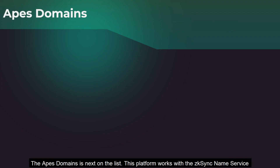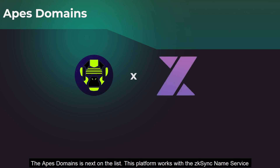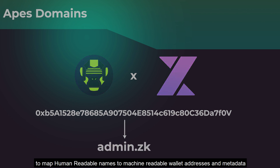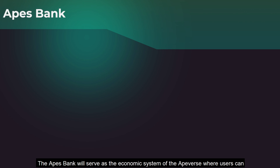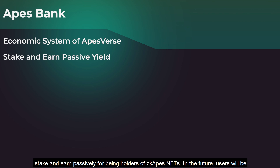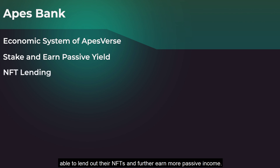The ApeScan Domain is next on the list. This platform works with the ZK Sync name service to map human-readable names to machine-readable wallet addresses and metadata. The ApeSbank will serve as the economic system of the Apeverse, where users can stake and earn passively as ZKAPES NFT holders, and in the future, users will be able to lend out their NFTs and earn further passive income.